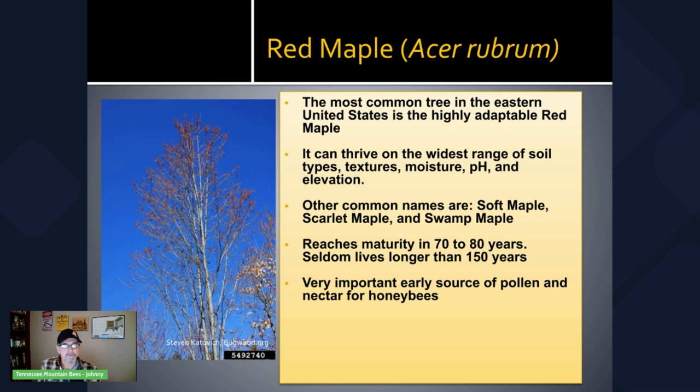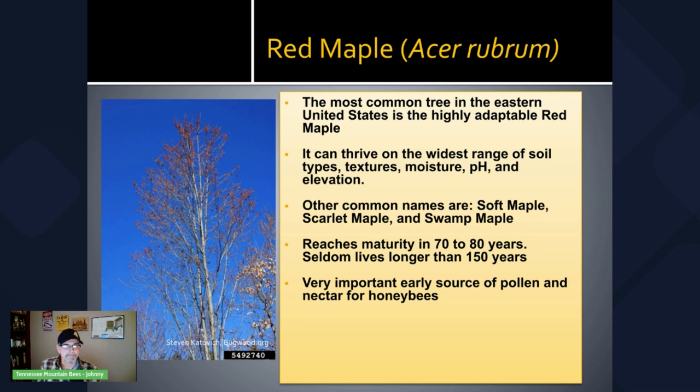It's a very important source of pollen and nectar for honeybees, and that's why it's the first tree I've included in what I hope to be a series of tree identification videos in the context of beekeeping. In a slide showing the diversity of various tree species in Tennessee, the red maple is by far the champion — estimated 750 million trees in the state of Tennessee. You'll find similar charts in a lot of the states in the eastern US. The red maple is the state tree of Rhode Island.